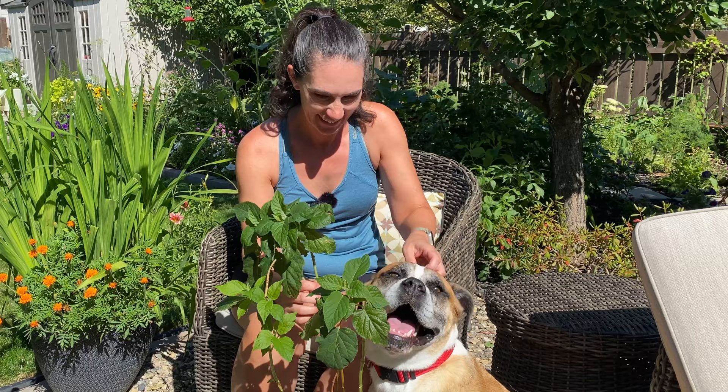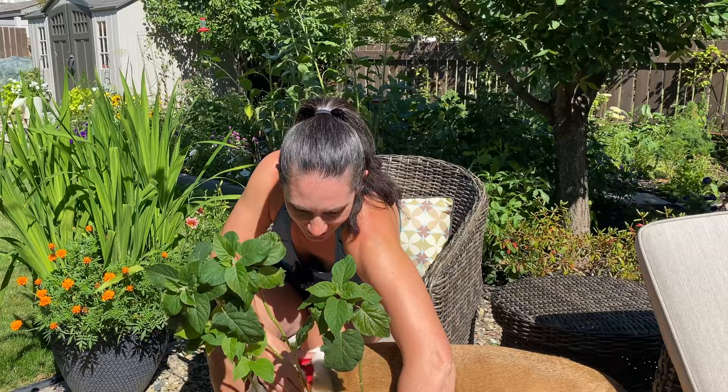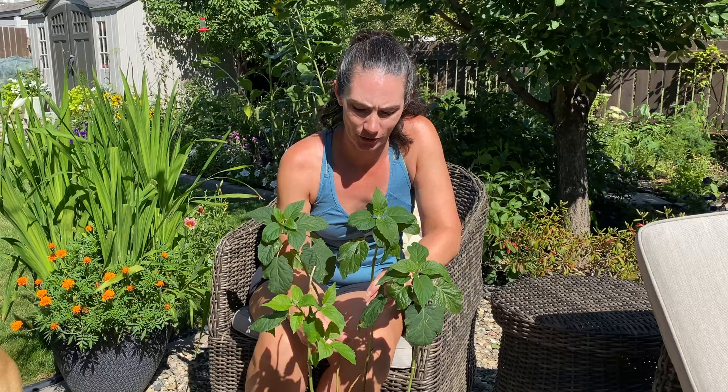The garden centers are trying to get rid of these plants, so they've reduced the price for a quick sale, and $4 for a shrub like this — often in my area you'd be looking at like $15 to $20 for a shrub like this.